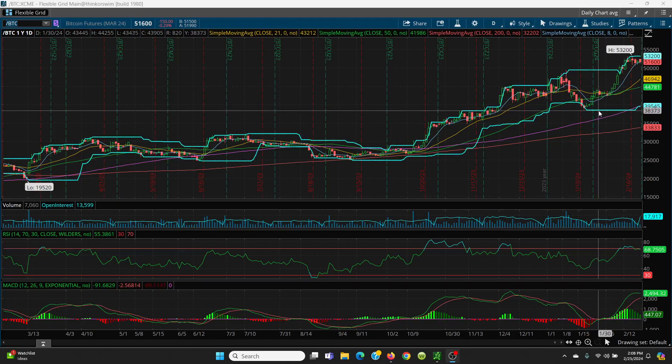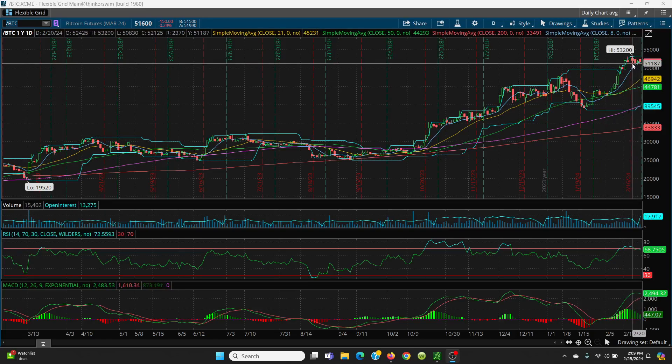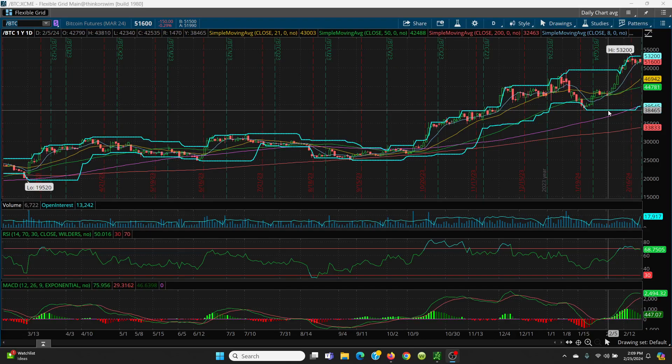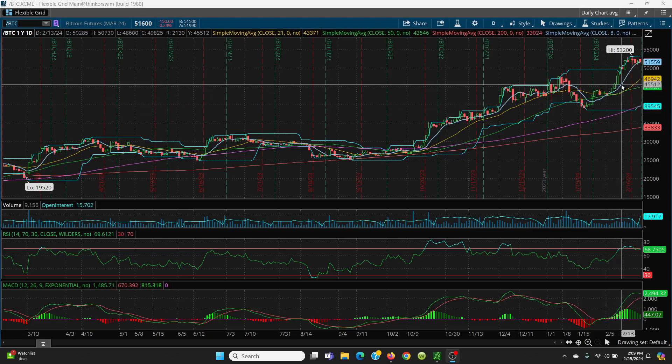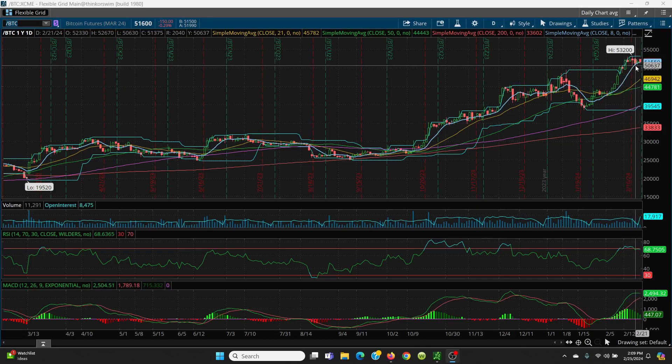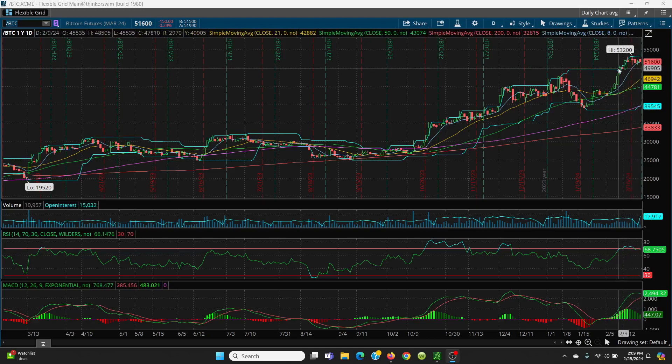So let's take a look. The key level you've got to have is 53,200. You can see the sideways action — basically six, seven days of just sideways action. So you really need to close back above that 53,200. If you don't, then we always want to watch this key 8 SMA at 51,559. If that is lost, we can come down to the candles — you're looking at 50,630. Then we look to the top of this candle here, basically 50,675, as the level to hold.